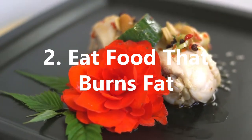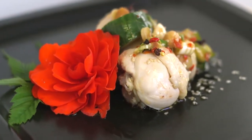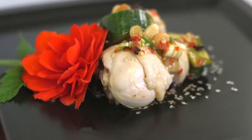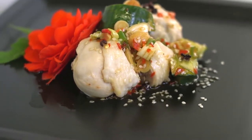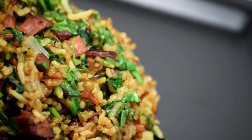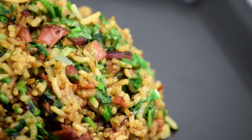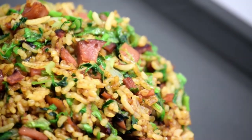Eat food that burns fat. Diet is crucial when trying to slim down, and one of the most effective ways is to eat foods that will burn fat. This includes chilies and peppers, which contain vitamin C to help boost your metabolism and help digestion, as well as burn fat from the body.